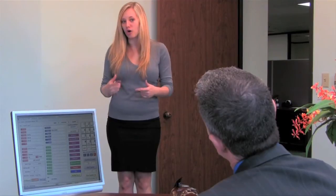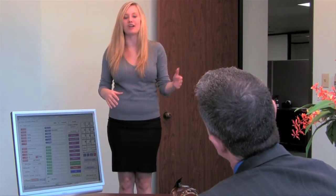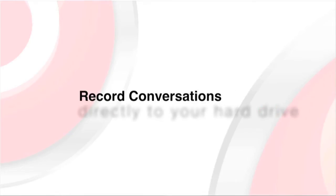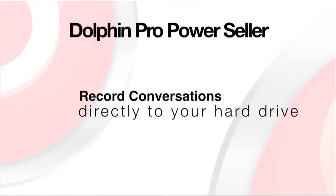I can have several calls going at the same time while I'm talking and leaving messages. Also, whenever I'm talking with someone, I can conference in a third party or I can just transfer the call to anyone in the US or Canada and then move on to my next call. Plus, I can record any conversation on my computer's hard drive.